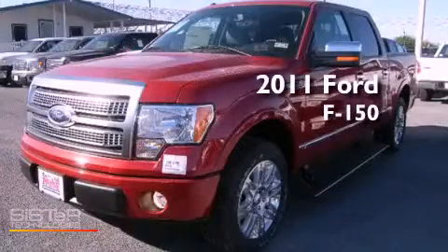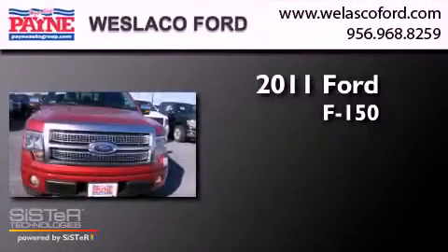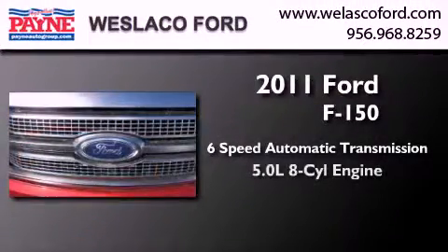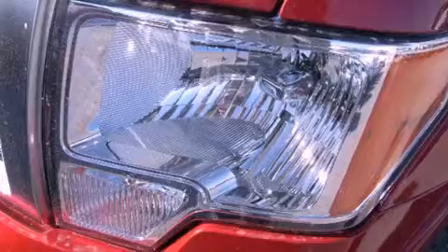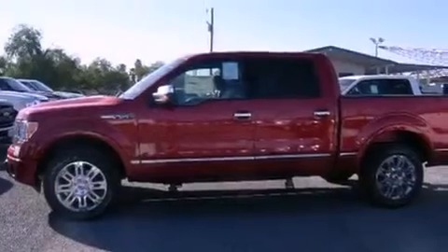This is a brand new 2011 Ford F-150. This truck has a 6-speed automatic transmission and a 5.0-liter V8. Its top features include traction control and stability control systems, an integrated tailgate step, and a tire pressure monitoring system.